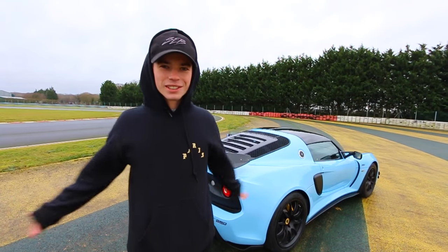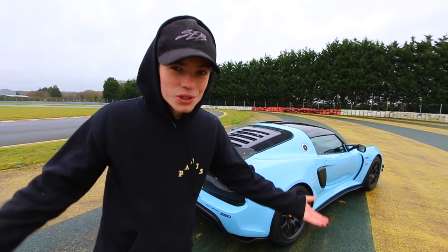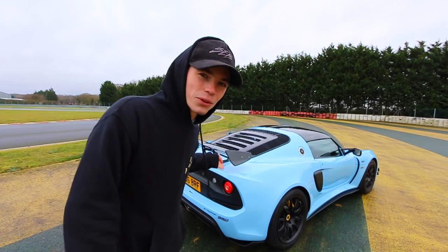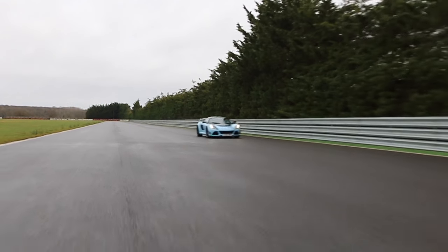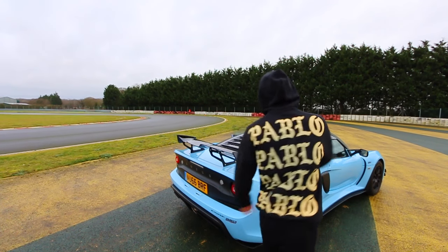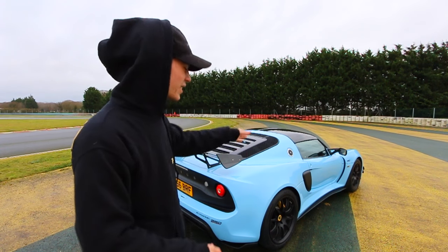Because it's an Exige 380 instead of the 350, it's got 380 horsepower — don't need to be a rocket scientist to figure that out. Same engine, just small tweaks. It's got little things I'm personally in love with. For example, it's got more of an Evora 400 exhaust, so it sounds completely different to the 350. It is literally a cluster of carbon fiber — wing, diffuser, side skirts, all carbon fiber.